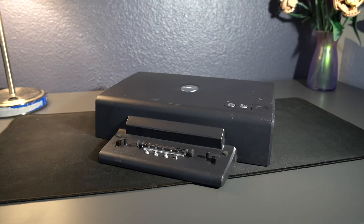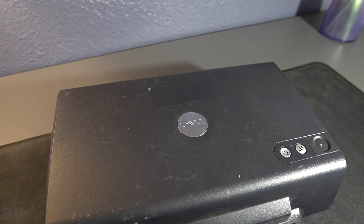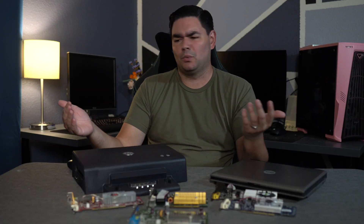This is the Dell PD-01x dock, and at first glance it seems like a boring old piece of Dell e-waste. Well, because that's what it is. Or was?